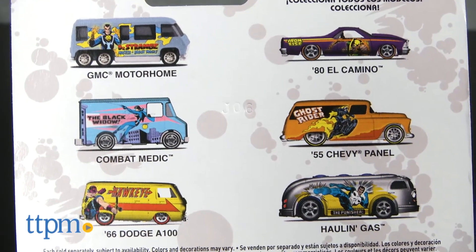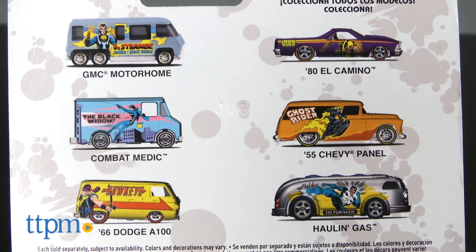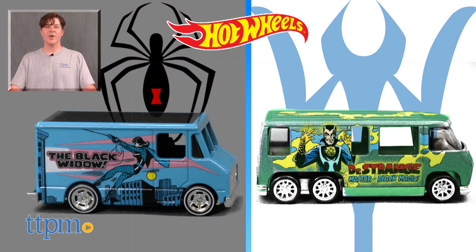These Hot Wheels Marvel vehicles are part of the pop culture series, which includes four additional character cars. All vehicles, including these two, are sold separately. For where to buy and current prices, check us out at TTPM, and subscribe to our YouTube channel for more reviews every day.